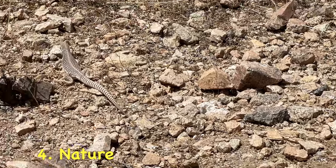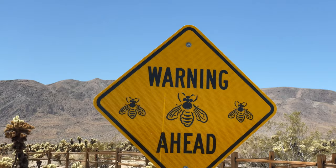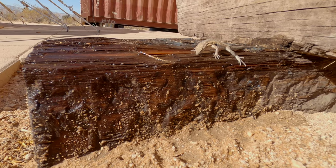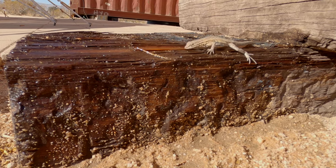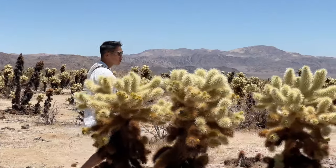Number four: nature. From wildlife to flowers, don't be surprised if you become friends with a little creature. Joshua Tree is a desert filled with reptiles, from lizards to snakes. You're going to see tons of different cactus around the desert.